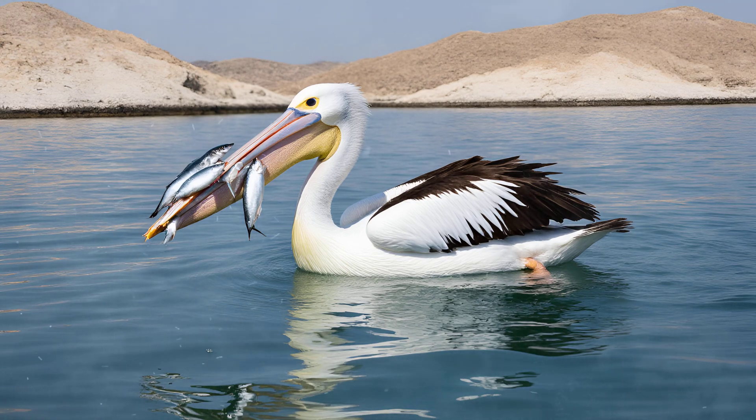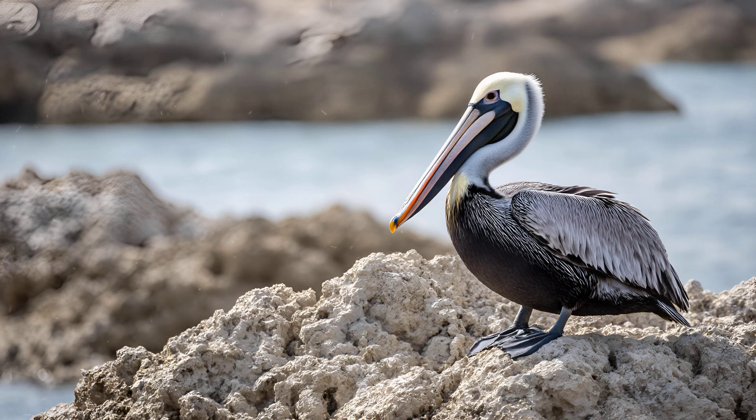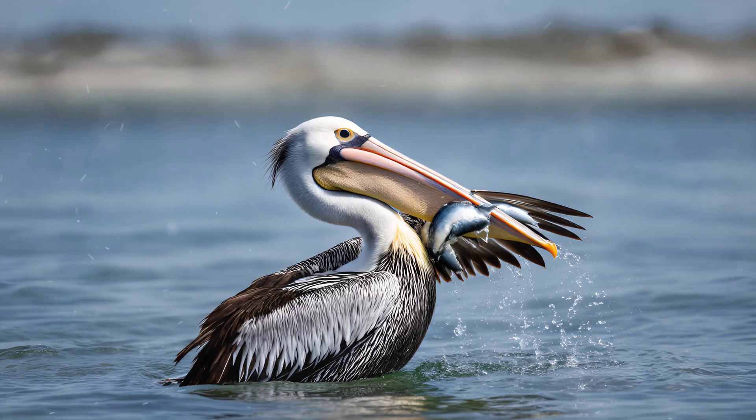The pelican is truly a fascinating bird, and its most striking characteristic has to be that enormous pouch hanging beneath its beak. It's hard to believe something so seemingly cumbersome could serve such a vital purpose. This isn't just any sack — it's an incredibly elastic membrane made of skin, capable of expanding to hold more than 3 gallons of water or roughly 20 small fish.